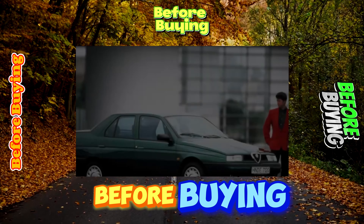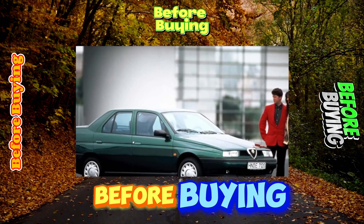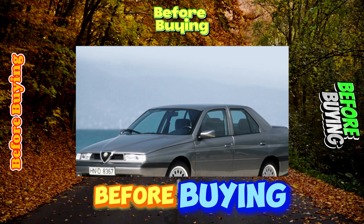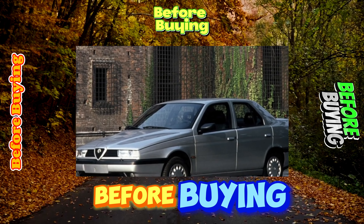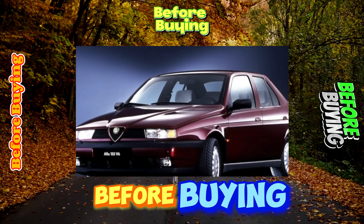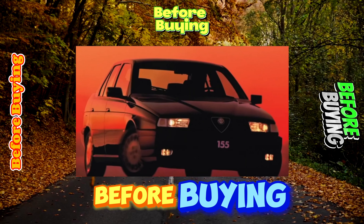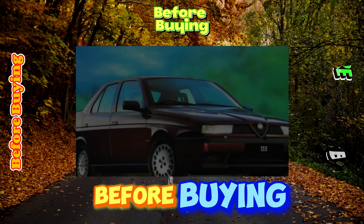As employees of a specialized service station assure, Alfa Romeo 155 engines are reliable, especially the so-called chain engines — the gas distribution mechanism of which is driven by a metal chain — including the 4-cylinder 8-valve and V6 gasoline units. With these units, owners are insured against typical breakdowns. There is no risk of a fatal meeting of valves with pistons due to a broken belt, and the mechanism is less sensitive to untimely oil changes since it does not use hydraulic compensators.